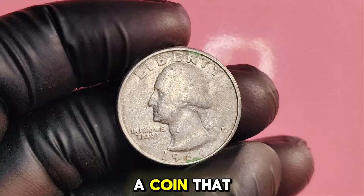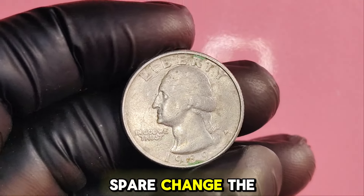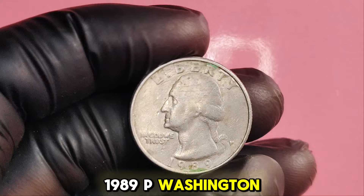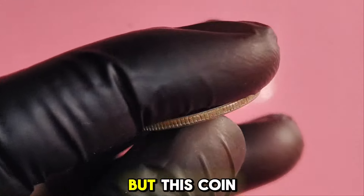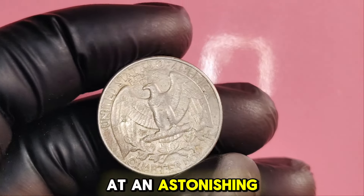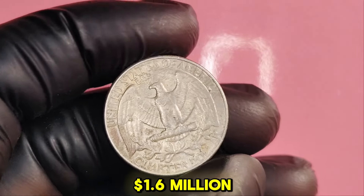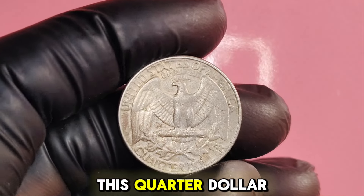We're diving into a coin that may just be hiding in your pocket or jar of spare change: the 1989P Washington quarter. You might not think much of it, but this coin has a fascinating story, and some rare specimens are valued at an astonishing $1.6 million. Stick around as we uncover the secrets of this quarter dollar.